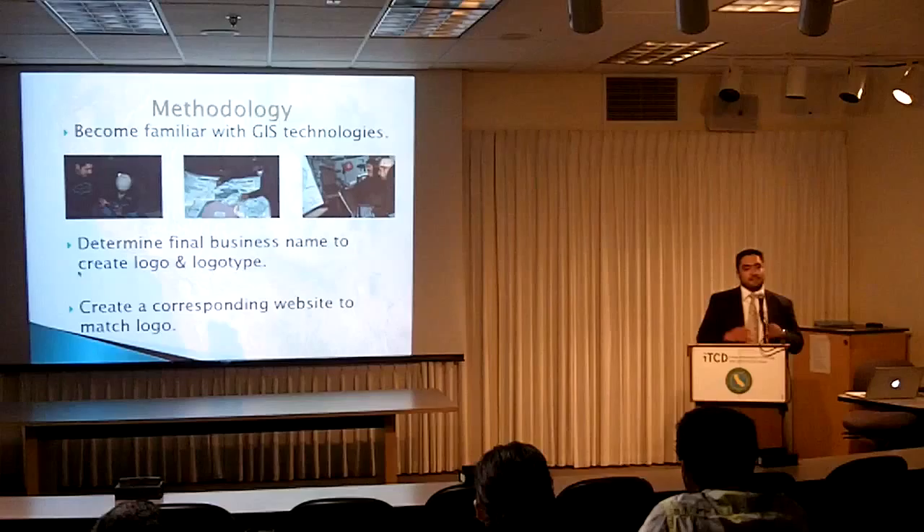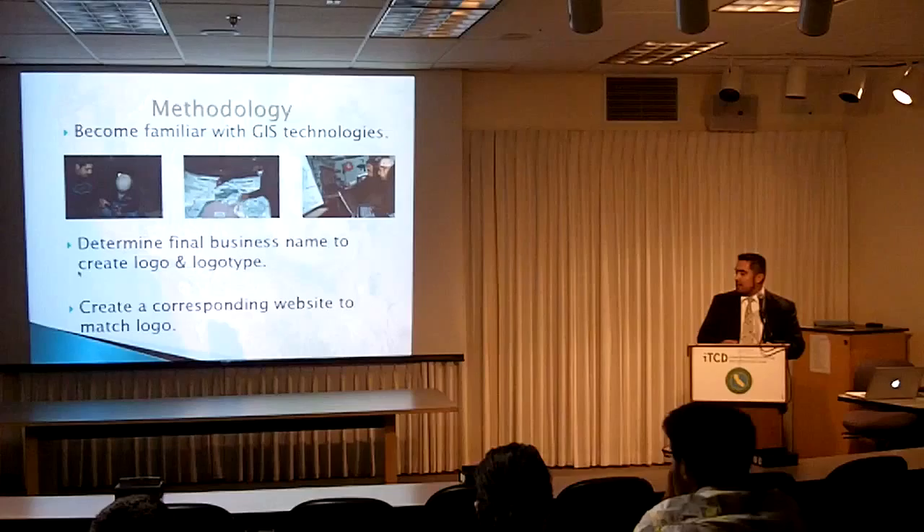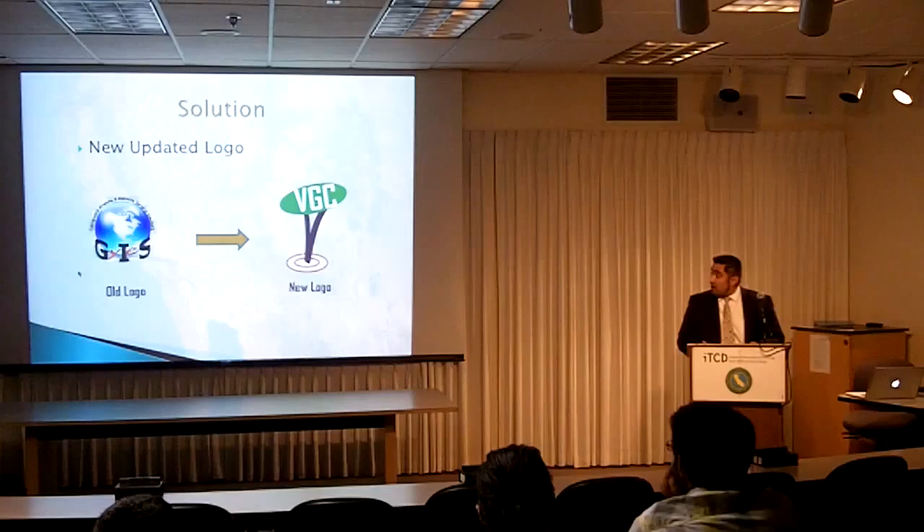We also needed to determine the final business name, because it was just GIS before. We were able to brainstorm and come up with the final name, which was Valley Geographical Consulting. Later, once the logo and name were established, we created a corresponding website to match the logo.